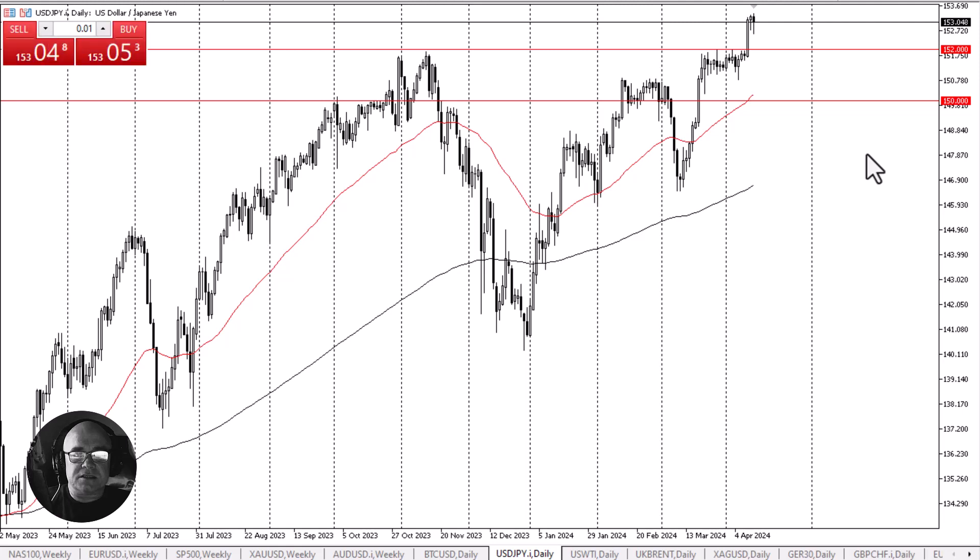U.S. dollar pulls back against the Japanese yen only to find buyers. This is Chris taking a look at the dollar-yen. The U.S. dollar has pulled back initially during the trading session on Friday only to turn around and find buyers, as we continue to see massive interest rate differentials come to fruition.